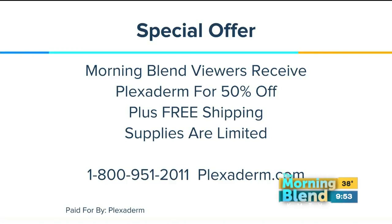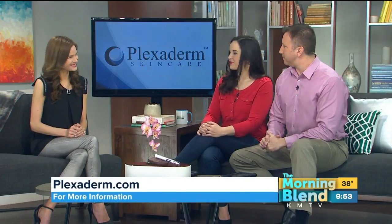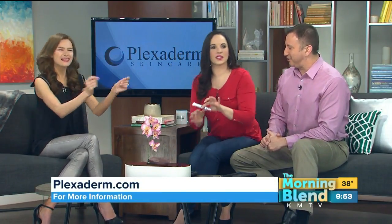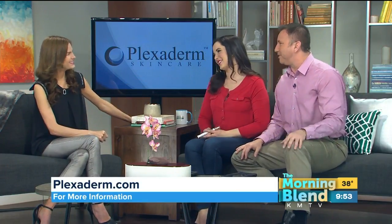Thank you, Stephanie, for bringing something great for our Morning Blend viewers. You can get 50% off Plexaderm plus free shipping — supplies are limited, so you'll want to hop on this. Call 1-800-951-2011 or head over to plexiderm.com. Thanks for your time today, we appreciate it!